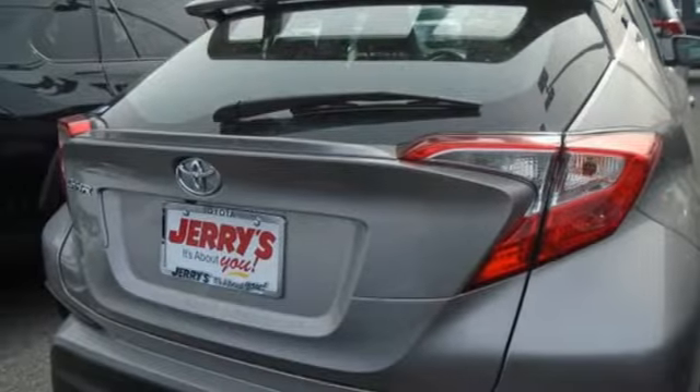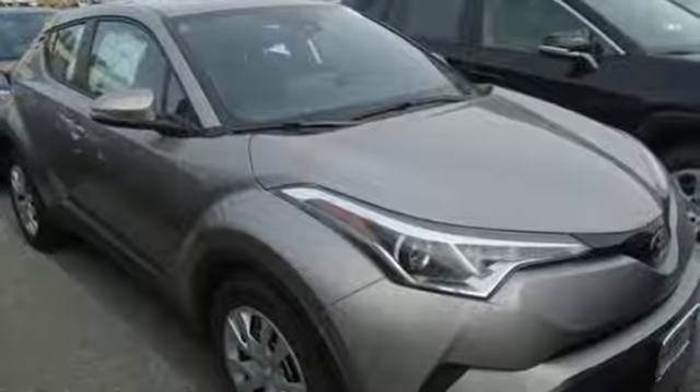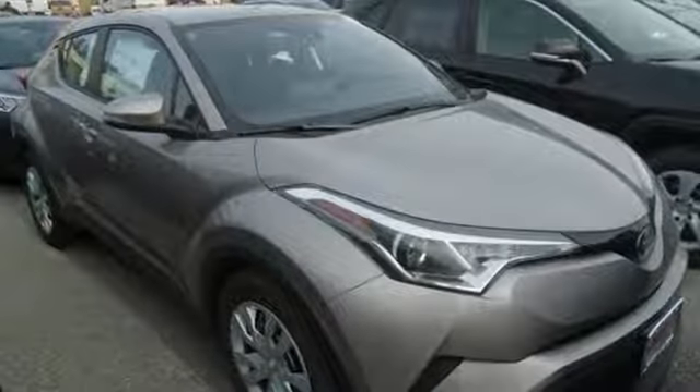Rear lip spoiler, power windows, and continuously variable automatic transmission. Stop in for a test drive and make it yours today.